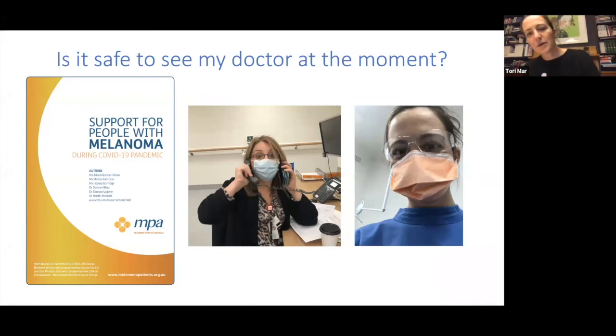Is it safe to see your doctor at the moment? Yes, it is, though we may look a little different. There is good advice and support from the MPA available on their website. Some doctors are working offsite doing telehealth while others are working onsite. We try to keep people at home where safe and offer telehealth consults — this is particularly useful for discussing results. But if we're planning surgery, it is best to see you face to face, and it is safe to do that.